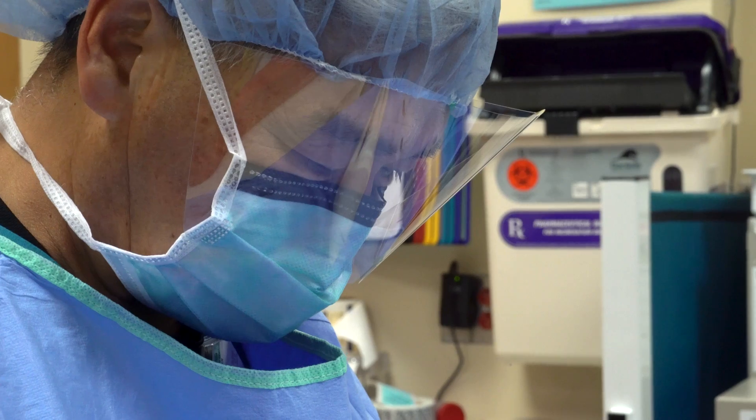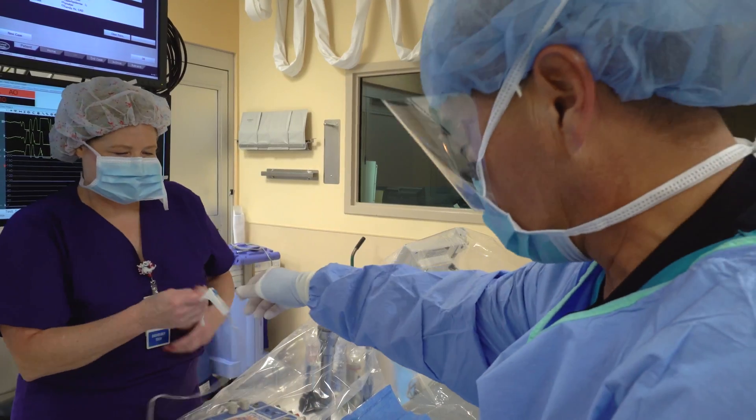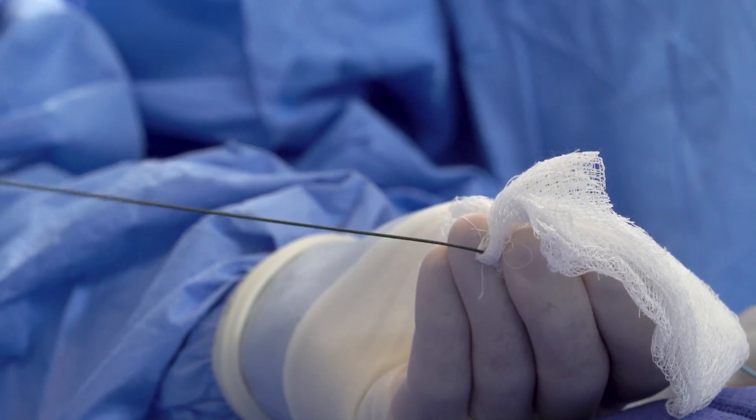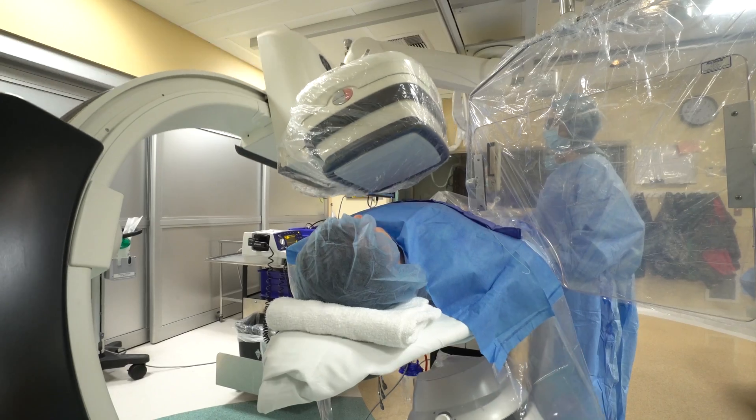The first track is the cardiac cath lab. Worldwide, the leading cause of death is cardiovascular disease. In the cardiac cath lab, you are imaging the heart to look for pathologies that we can treat for the patient to have a better quality of life.